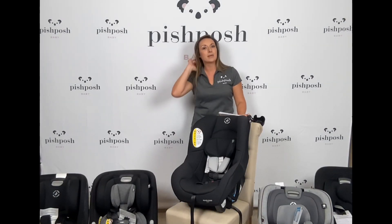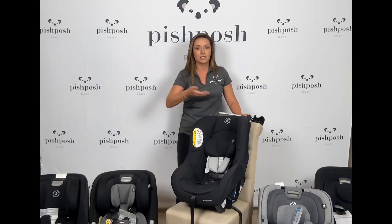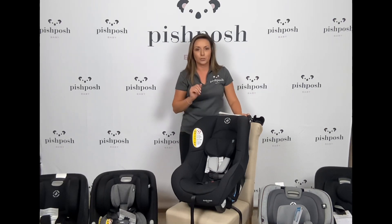Hi everybody! This is Lindsay at Pish Posh Baby. I'm so excited today to do a quick comparison video of our top five favorite Maxi Cosi convertible car seats. Convertible just means you can install it forward or rear facing for younger or older children.